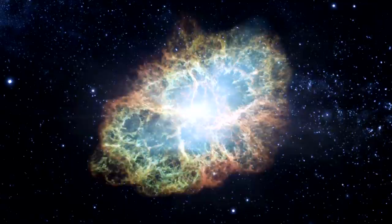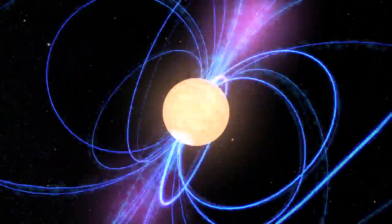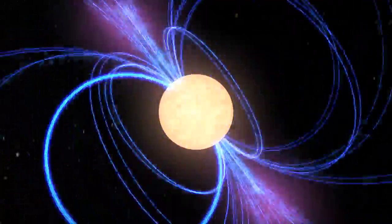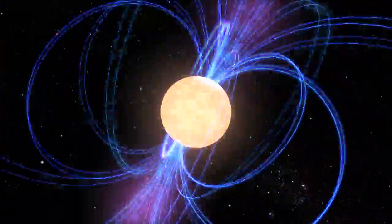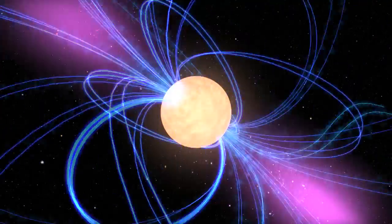The supernova left behind a magnetized neutron star — a pulsar. It's about the size of Washington DC, but it spins 30 times a second. Each rotation sweeps a lighthouse-like beam past us, creating a pulse of electromagnetic energy detectable across the spectrum.